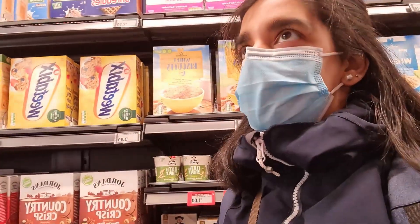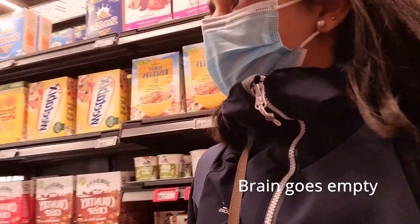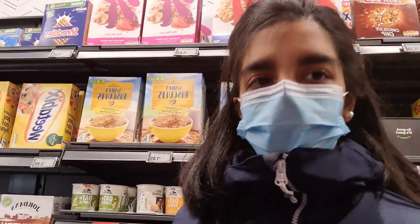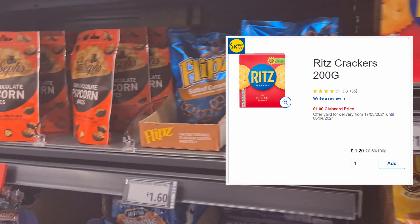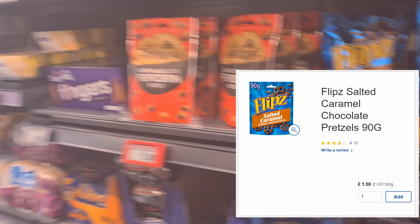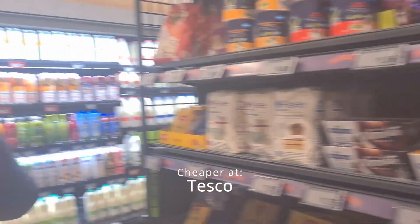Let's compare prices of things we know. The Ritz is £1.05 apparently, and Flips is £1.60. Is it cheaper here or is it cheaper somewhere else? Tesco is cheaper.